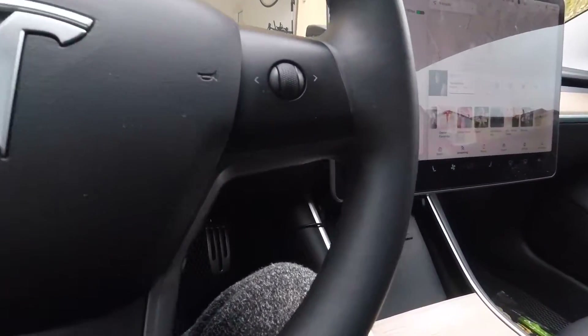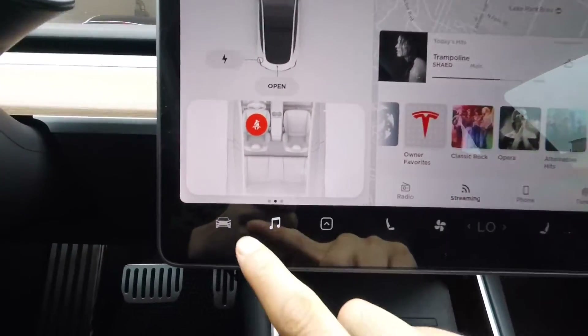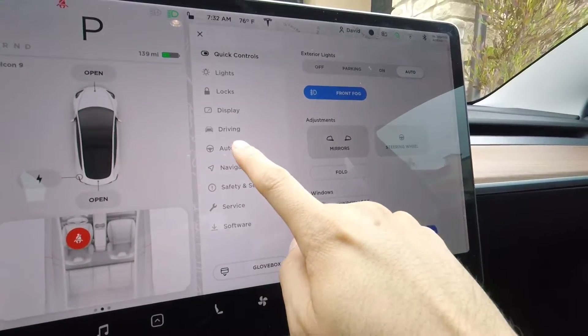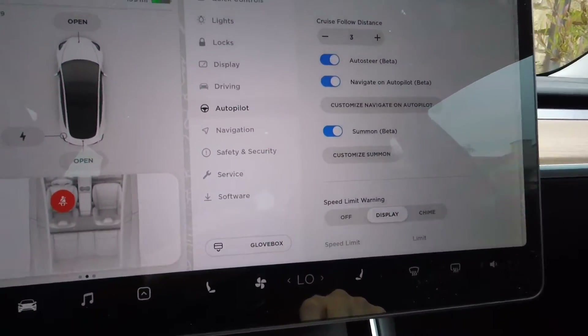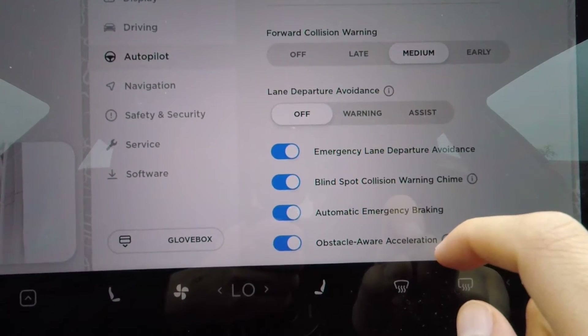Hi everyone, how's it going? So I wanted to share with you what happens if you're not on autopilot and you drift out of your lane. This is the Tesla Model 3 and with the latest firmware update — I'll post the firmware in the description — it has emergency lane departure avoidance.